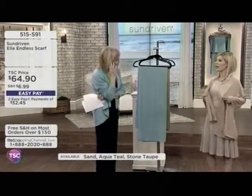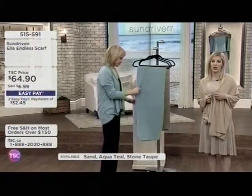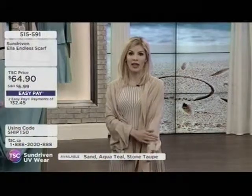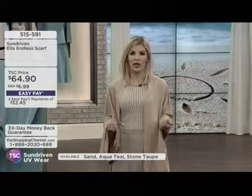I wore this on the plane — great for travel. And in the office, if it's cooler inside and warmer when you go outside, this is such a great piece. When you go outside, your arms are completely protected from the sun, and you know you're taking good care of your skin and your health.